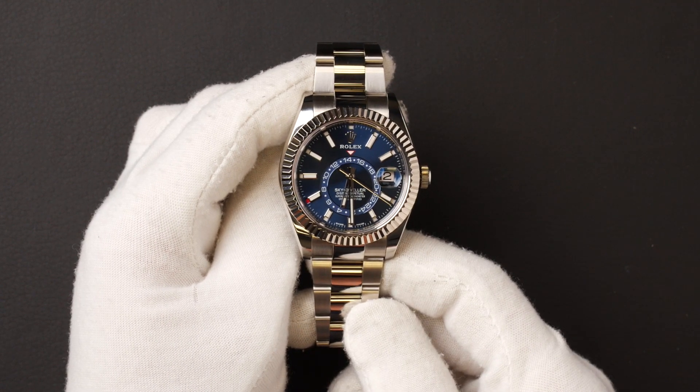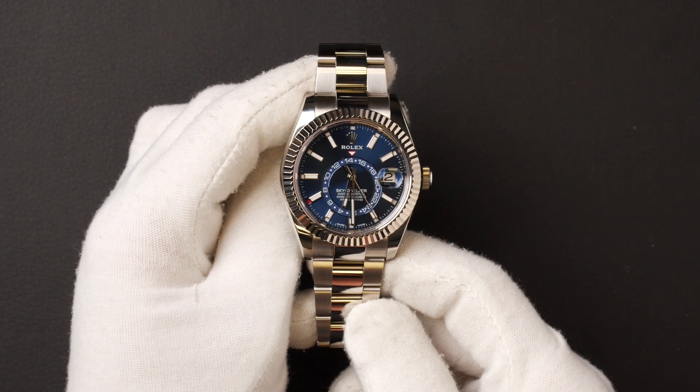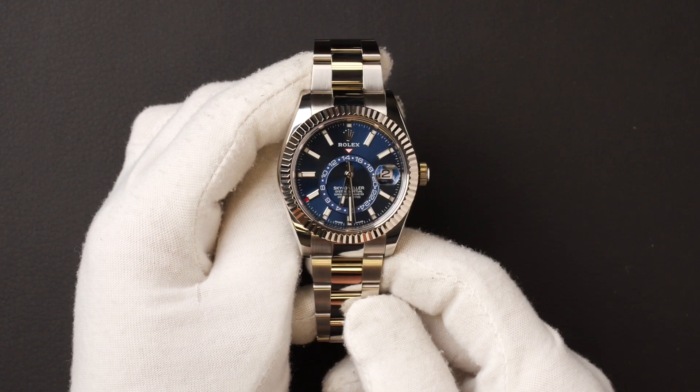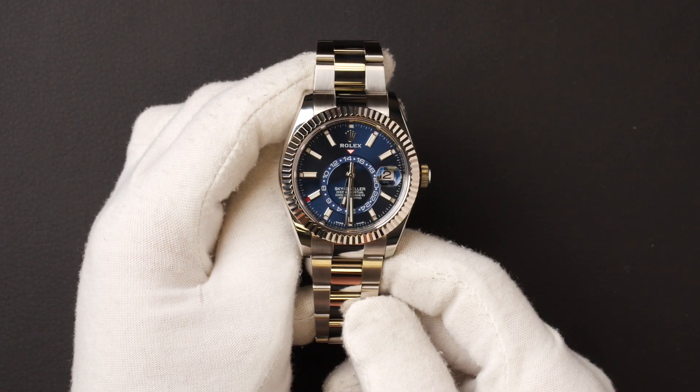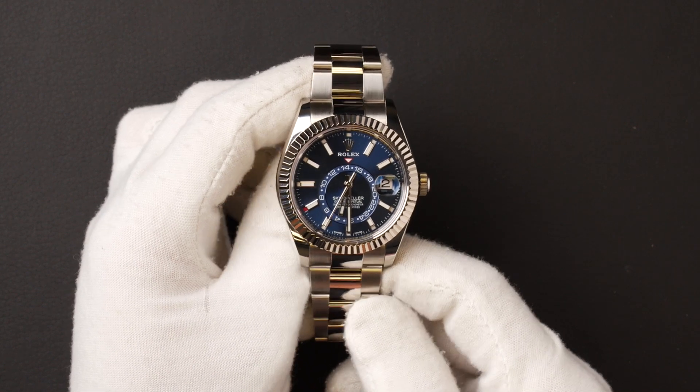As with all watches we sell, this watch comes with a 3-day satisfaction guarantee and a 1-year warranty. You can purchase this watch by clicking the box in this video or by searching for Bob's Watches 326934 in Google.